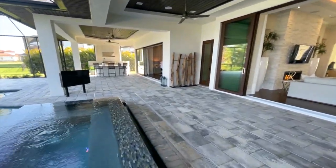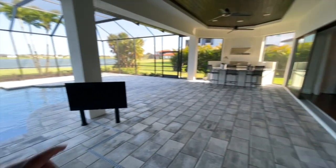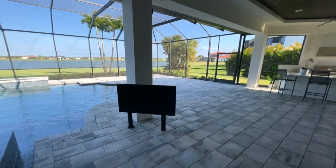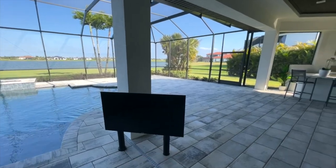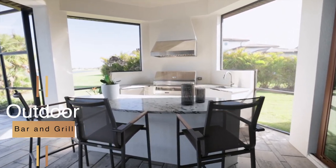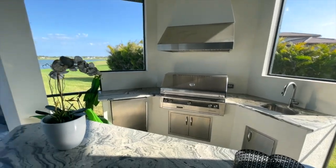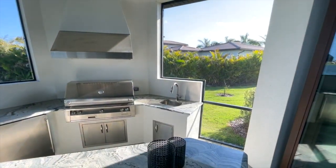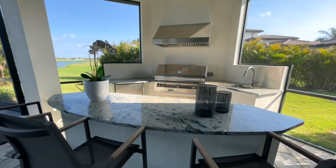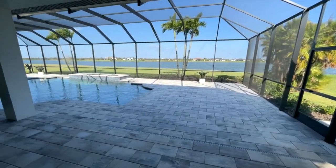On the other side of the outdoor area there's a jacuzzi, a TV stand with hidden wires in the posts, and your grill and bar. You have your grill, sink, and range — all enclosed — with natural lighting, refrigerators, storage areas, and a granite countertop island. Lots and lots of space.